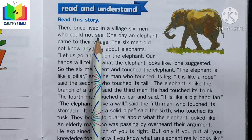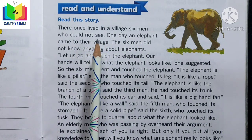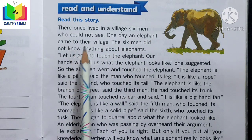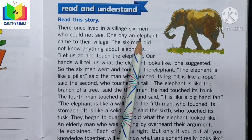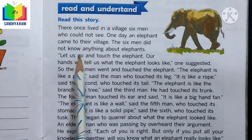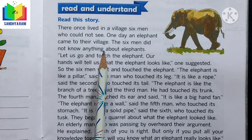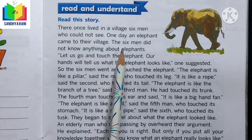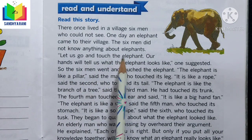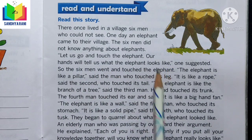There once lived in a village six men who could not see. One day an elephant came to their village. The six men did not know anything about elephants because they could not see. They said, 'Let us go and touch the elephant — our hands will tell us what the elephant looks like.'